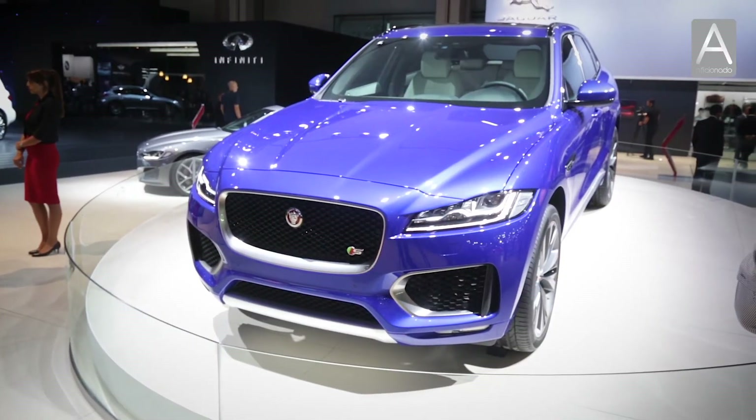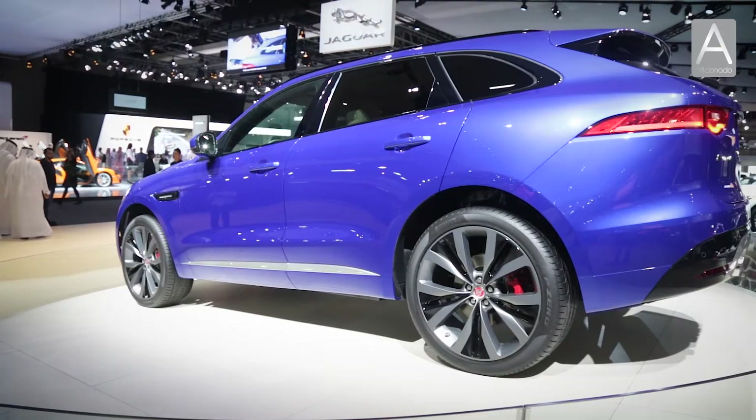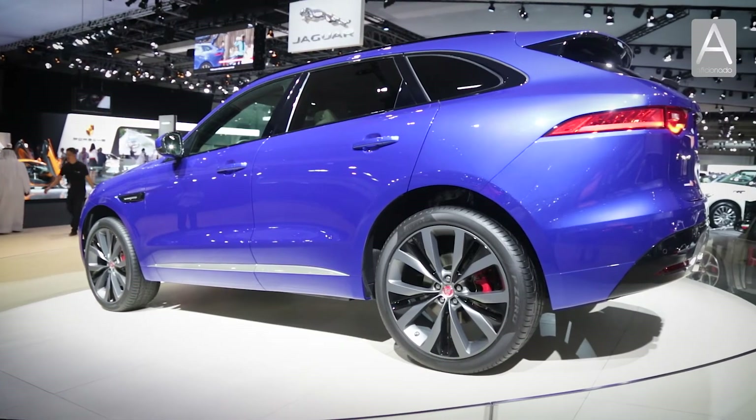The key launch for the show was the Jaguar F-Pace. Jaguar is on a huge evolution as a brand. We've launched the new XE, the XF, and now the F-Pace — 15% up year on year sales-wise, so the Jaguar business is really moving.